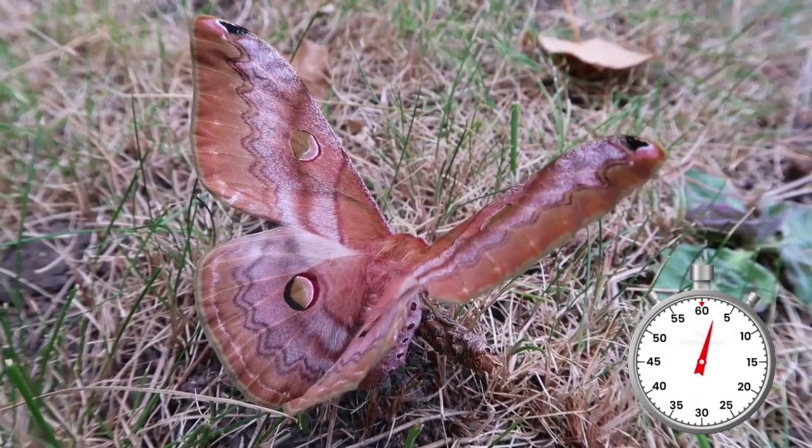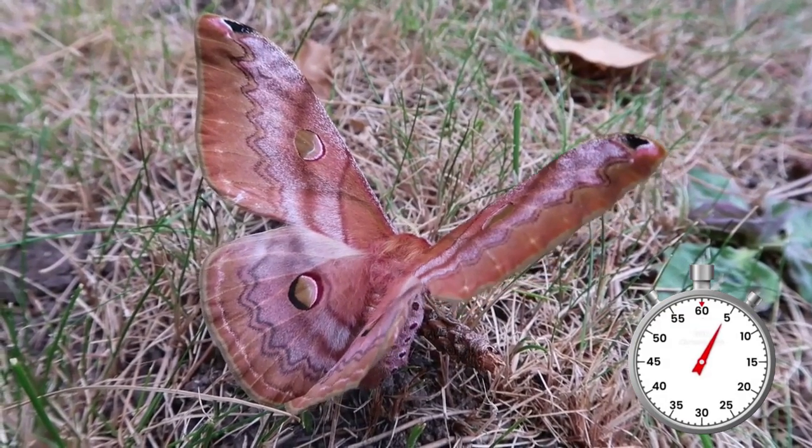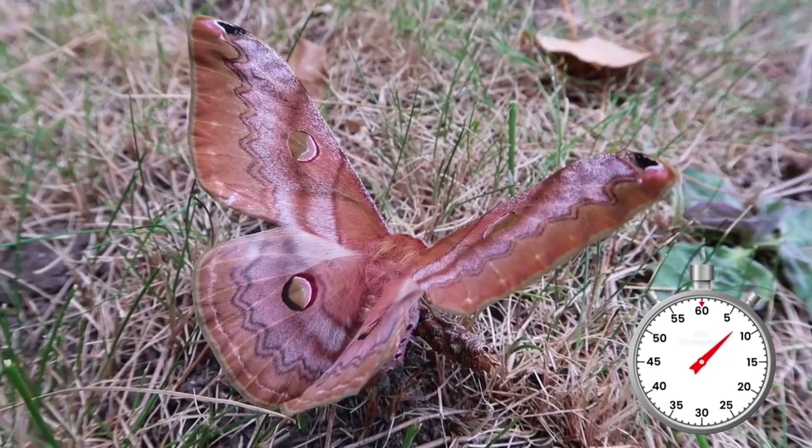This amazing insect, Cacosaturnia cacara, is found in India, Nepal, Myanmar, Thailand and China.